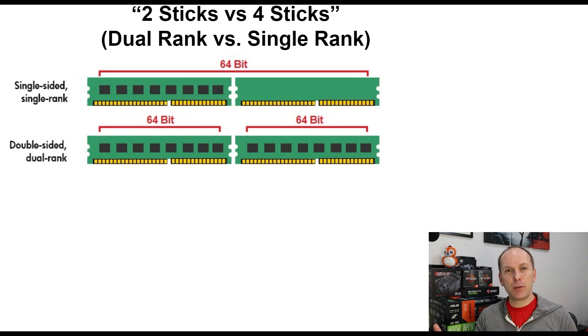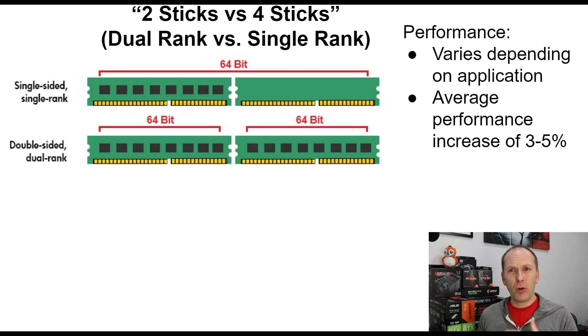16 gigabyte and larger memory sticks are almost all double-sided, and therefore they're dual rank sticks. There are a handful of single rank 16 gigabyte or larger sticks, but don't worry — you will not end up buying one.